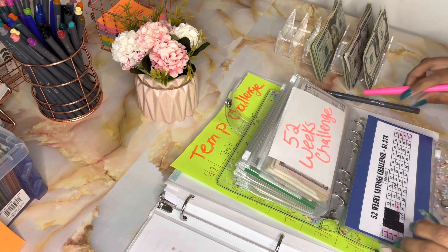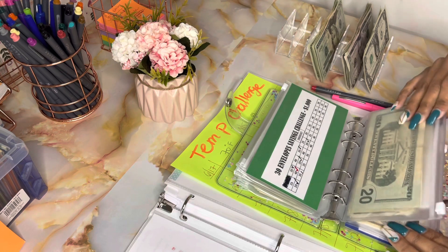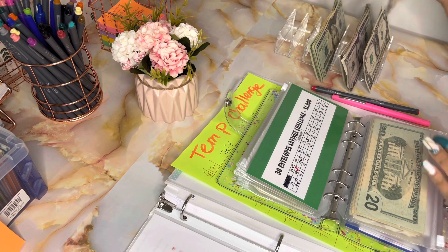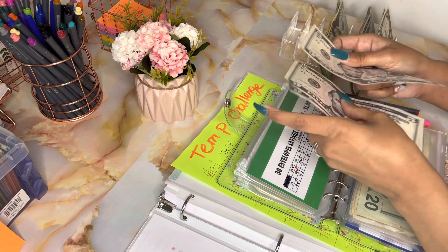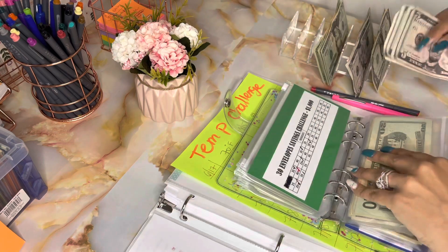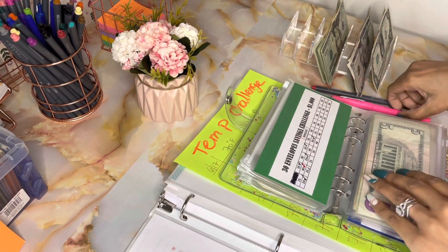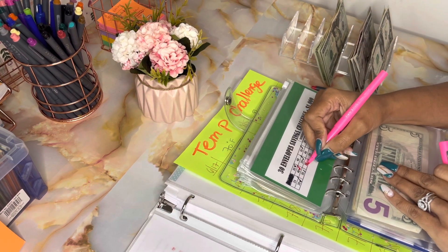I still need to buy a Sharpie to color this in. For my $1,000 challenge — which is my 30-envelope challenge — I don't have an envelope but I'll go ahead and put in $25 today. That's one, two... twenty and twenty-five dollars in here. We're gonna go ahead and color in 25.